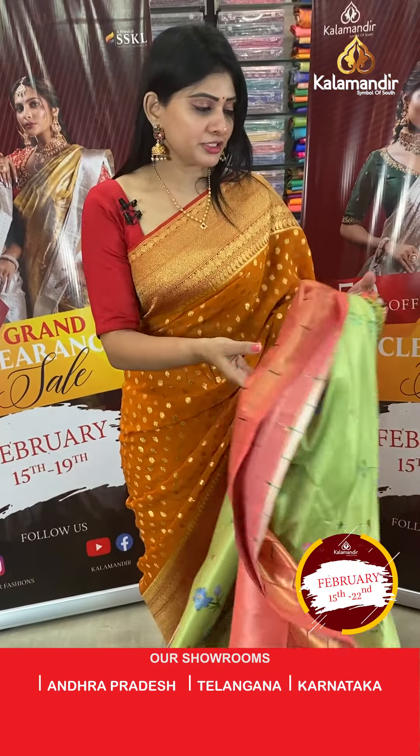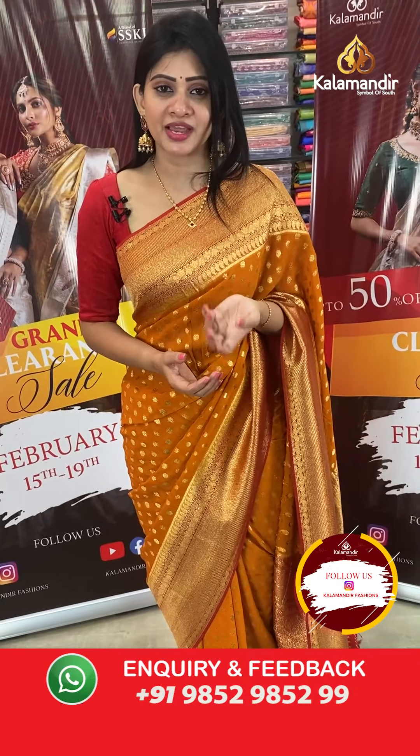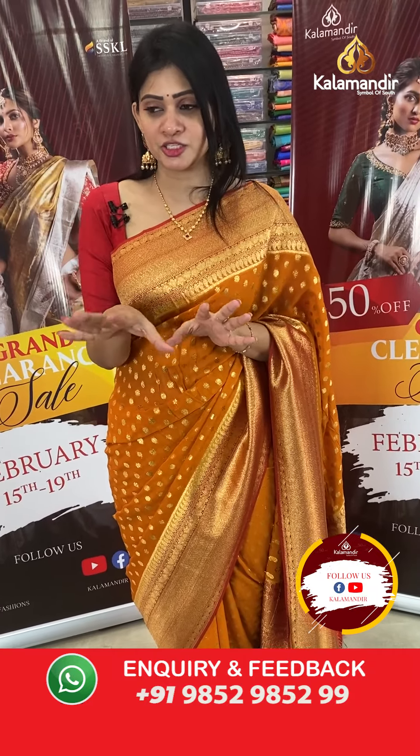This lovely saree is a beautiful Paitani design. The entire mixed fancy saree collection has flat 50% off on the entire stock. The entire current stock has flat 50% off — grab it as soon as possible.